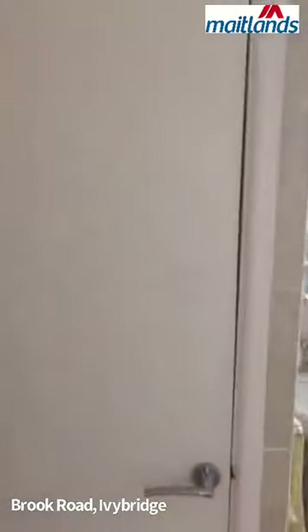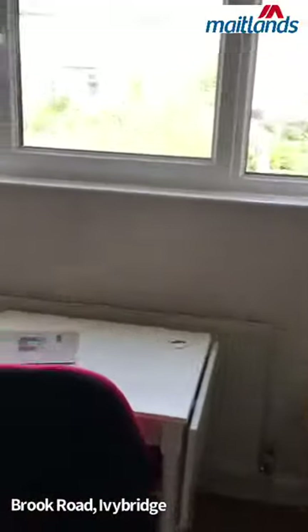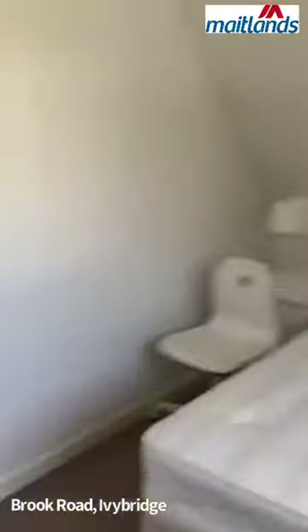There's an airing cupboard with the boiler. Bedroom two is a nice double.